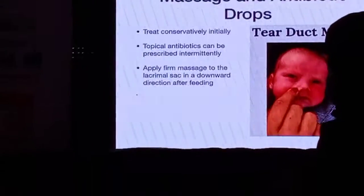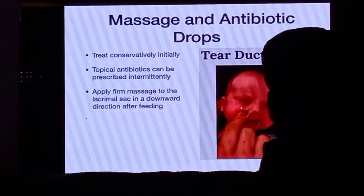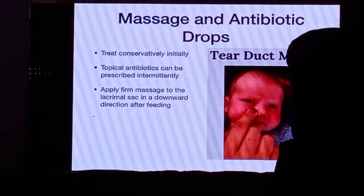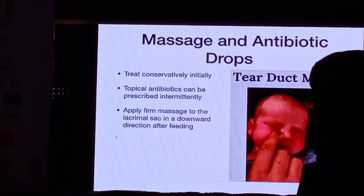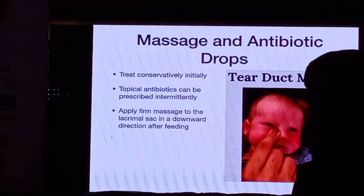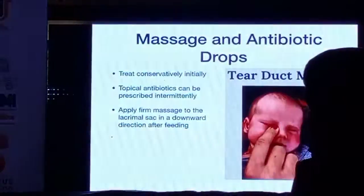Massage, as Dr. Samir has very nicely told you, has to be applied properly to be effective. You have to demonstrate it to the mother how to do it, and ask the mother to cut her nails if she's doing it with a finger, or do it with a cotton bud if possible. Topical antibiotics are not very effective and should be used only if there is conjunctivitis.